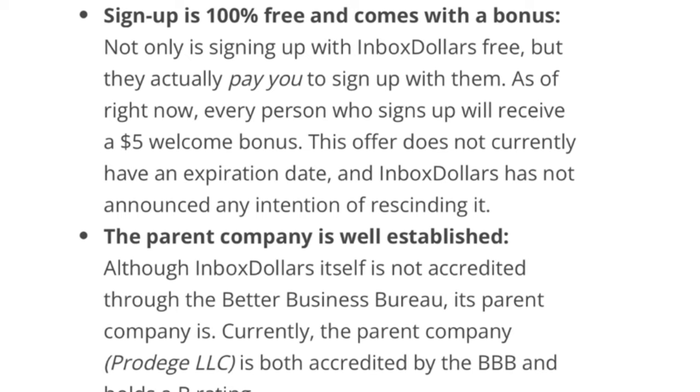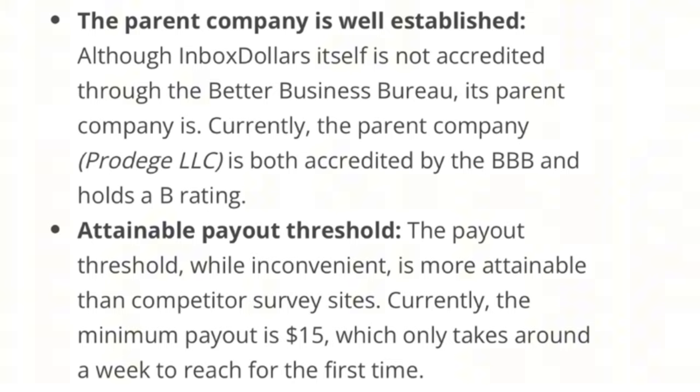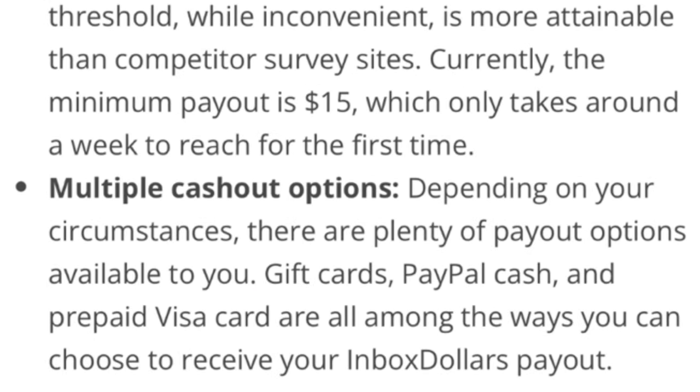The parent company is well established. Although InboxDollars itself is not accredited through the Better Business Bureau, its parent company, Prodege LLC, is both accredited by the BBB and holds a B rating. The payout threshold is also attainable — currently the minimum payout is $15, which only takes around a week to reach for the first time. Finally, there are multiple cashout options: gift cards, PayPal cash, and prepaid Visa cards are all available payout methods.